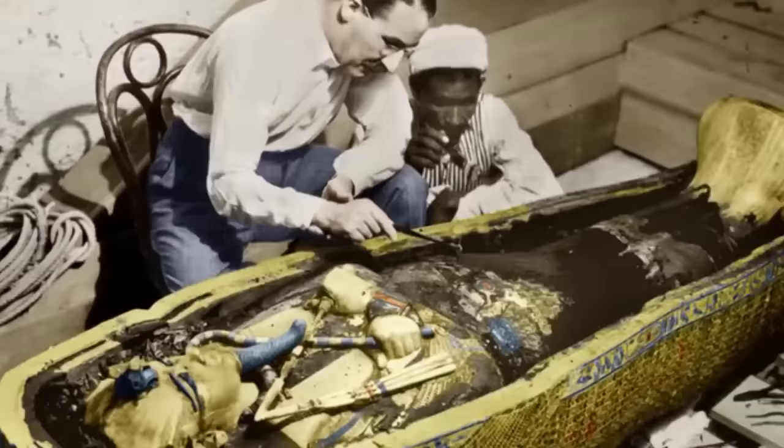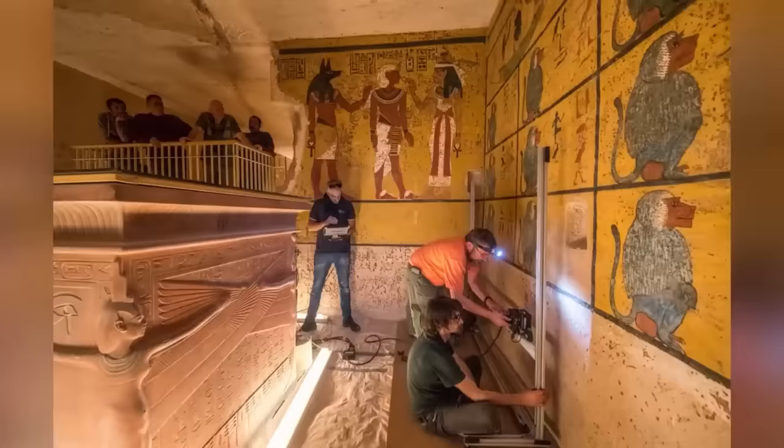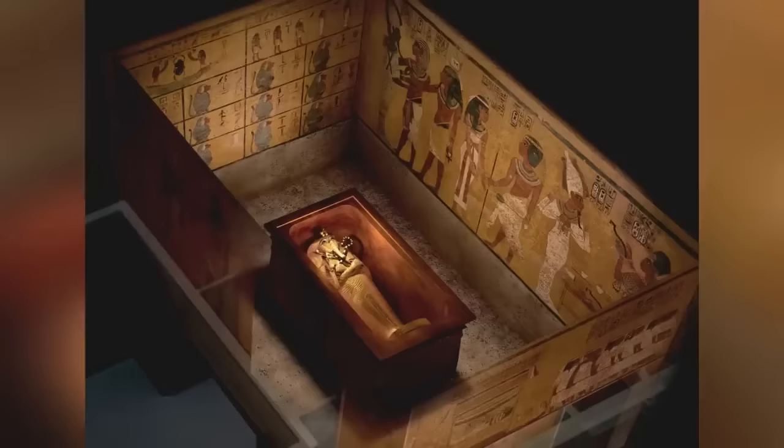Coming in at number 10, we have King Tut's Tomb. If you look at an aerial view of the Valley of the Kings, you will see why King Tutankhamun's tomb went undiscovered for 2,000 years. Hidden by the shifting sands, his tomb was finally discovered in 1922 by Howard Carter with the investment of Lord Carnarvon. The tomb is undoubtedly one of the scariest things dragged up from the desert, but the excavation team specifically looking for it were not looking for the curse that followed them — the curse of the pharaohs.